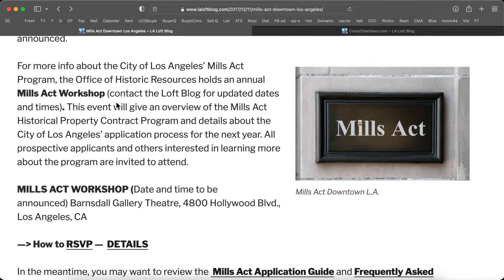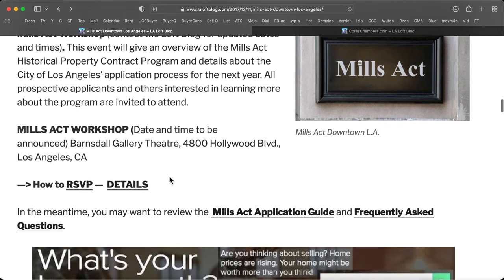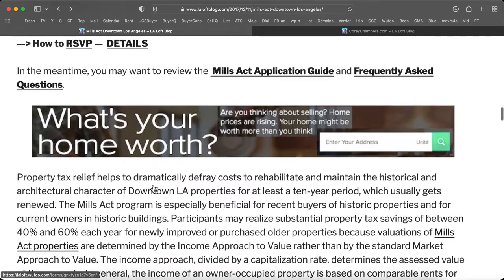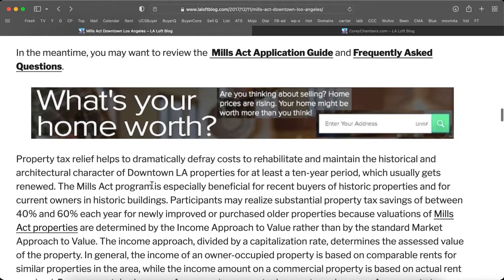All prospective applicants and others interested in learning more about the program are invited to attend these workshops, and the next date and time will be announced. A property information packet is available on any loft, condo, or house, and a private preview is available upon request.